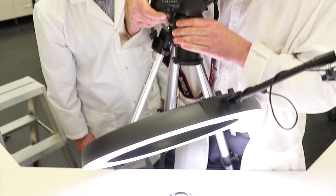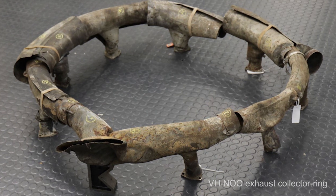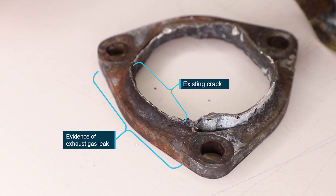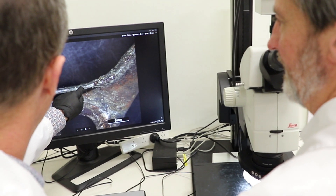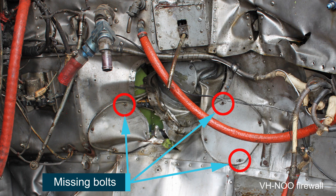The ATSB has been able to conclude that pre-existing cracking of the accident aircraft's engine exhaust collector ring likely resulted in exhaust leakage into the engine bay. Further, the ATSB determined it was likely that there was a breach in the firewall between the engine compartment and the cabin from missing bolts used to secure magneto access panels in the firewall under the instrument panel. Any breach in the firewall can allow the ingress of gases from the engine bay into the cabin.